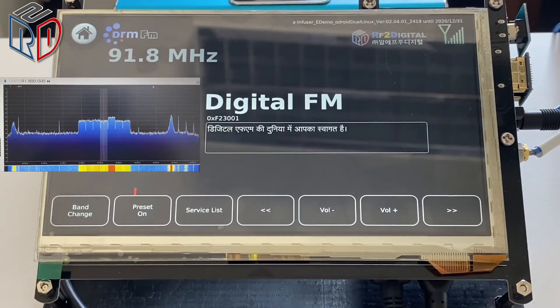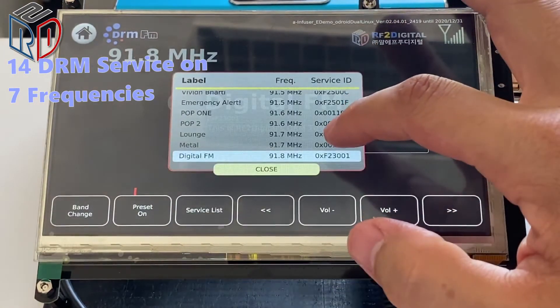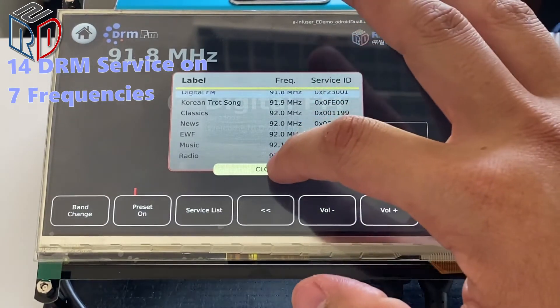As 7 DRM signals are carried, the background tuner has already generated the list. Here we are — you can see the large DRM signal in FM band in the list.